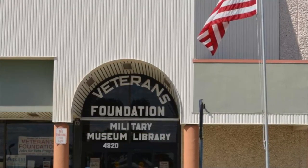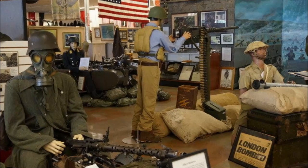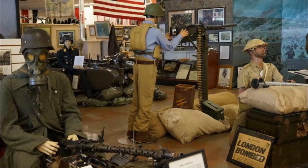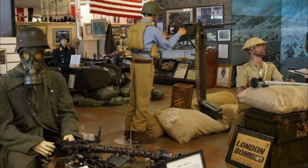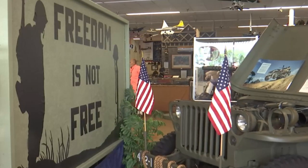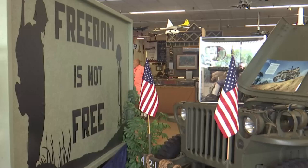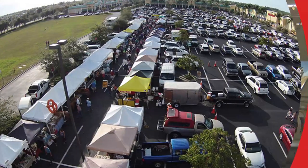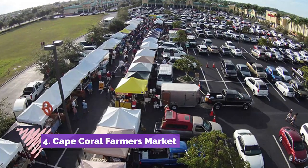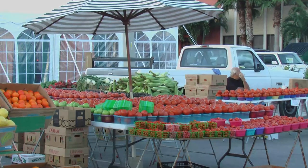Number three: Southwest Florida Military Museum and Library. The Southwest Florida Military Museum and Library is dedicated to honoring the military and educating the public through the display and preservation of military memorabilia and interpretive information. The museum features informative content, literature, artifacts, and displays beginning with the Revolutionary War.